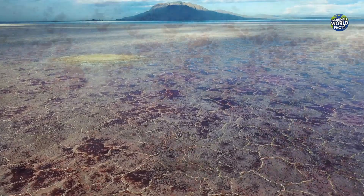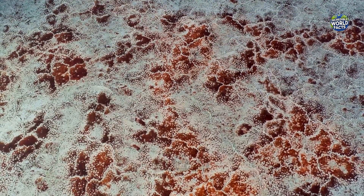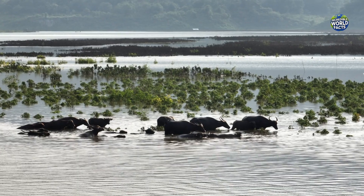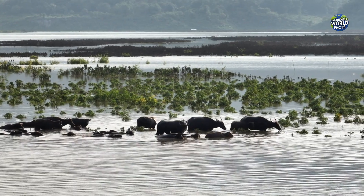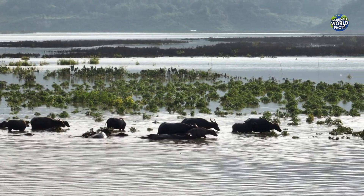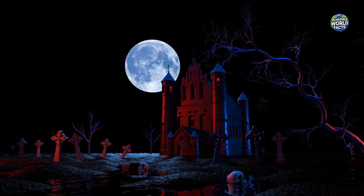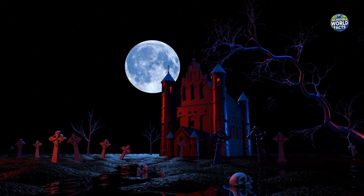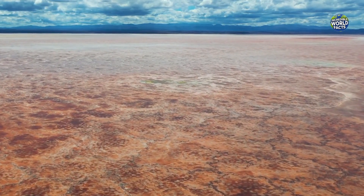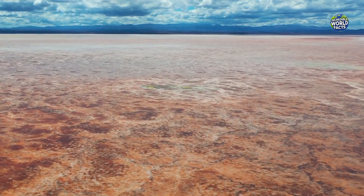The lake's peculiar properties have even inspired legends and myths. Locals believe it to be cursed, while scientists marvel at its ability to naturally preserve animals as though they've been fossilized overnight. And while the petrified remains look like something out of a horror movie, they're a stunning reminder of how nature can both create and destroy in unimaginable ways.